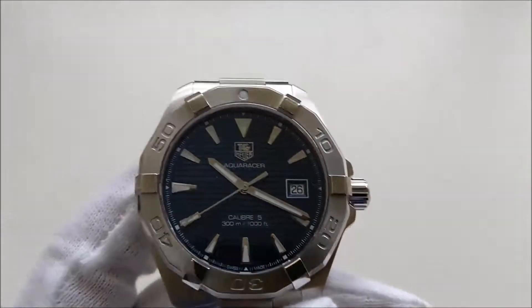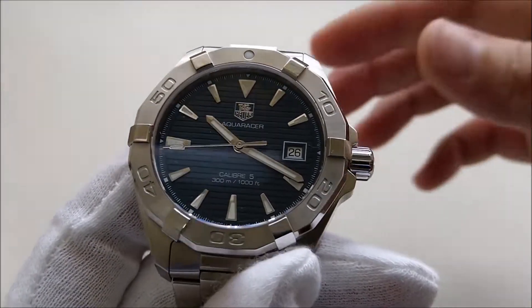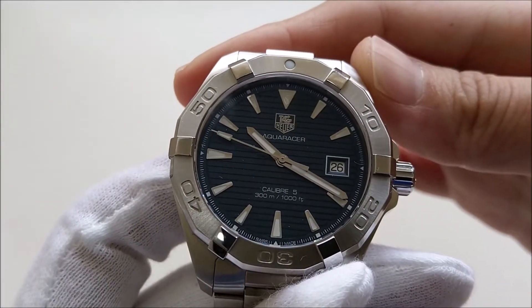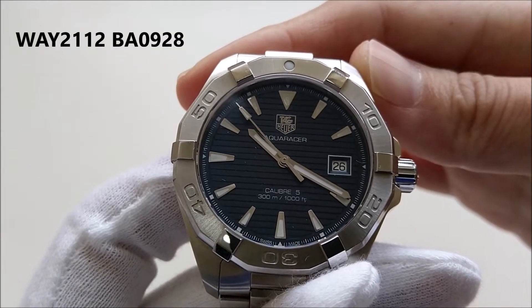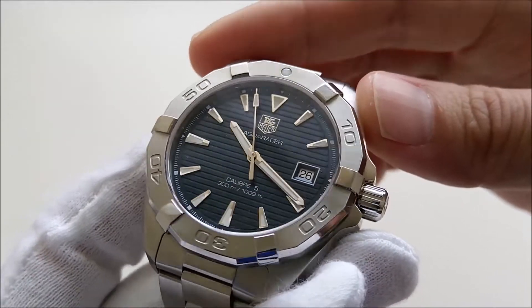Hello everybody. In this video we're going to take a look at my most recent purchase — this is the TAG Heuer Aquaracer Caliber 5. It's with the reference number WAY2112.BA0928.